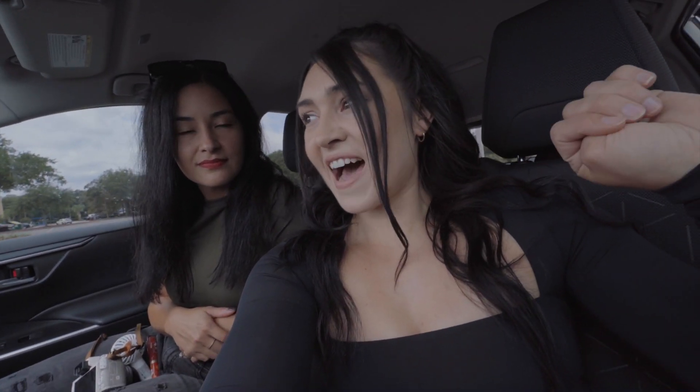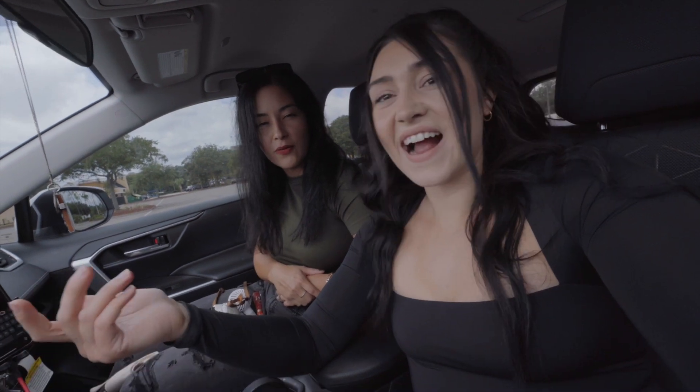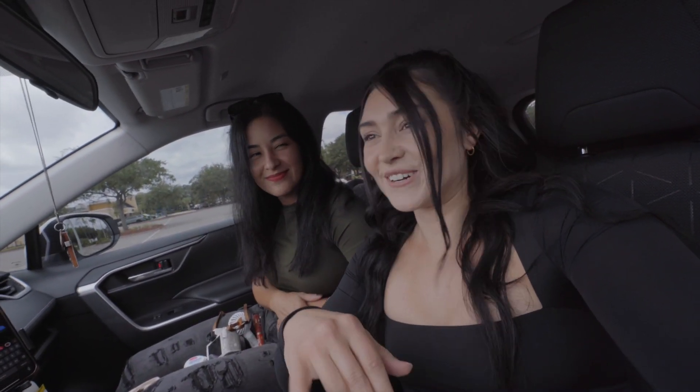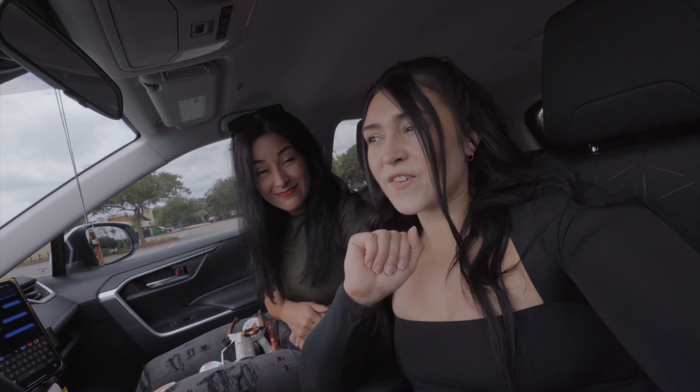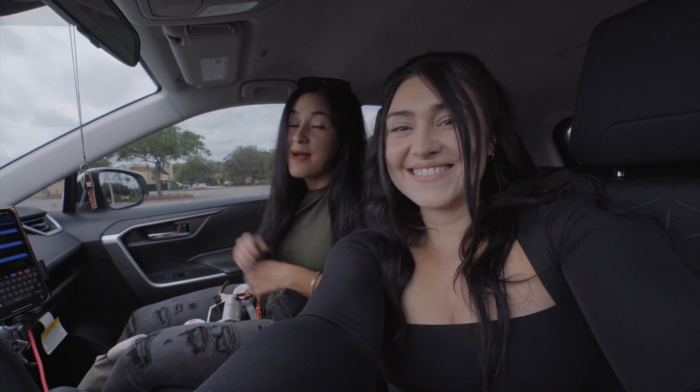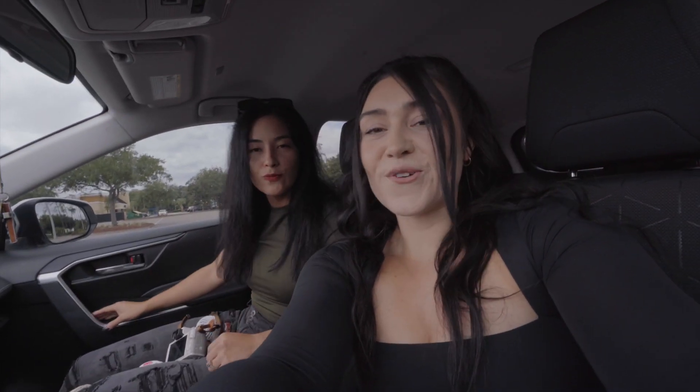We're gonna go do four things that an average fall girl would do. We love fall so we're leaning into it, but we can't say where we're going until we're there - you'll have to find out. Leslie says she's been ready, and it's not even October or the first day of fall. Let's get it!